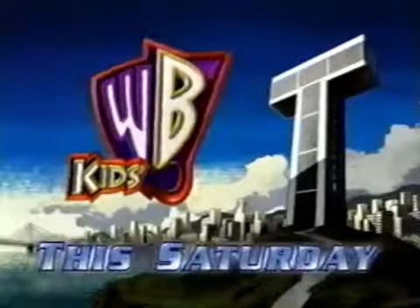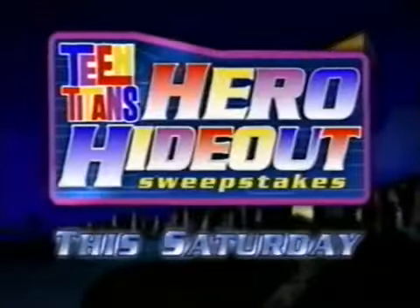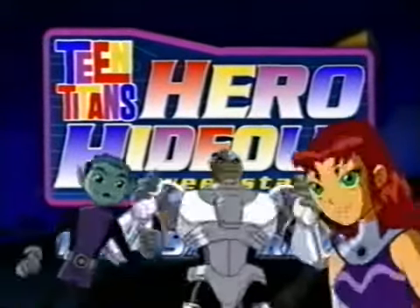So make sure you watch Kids WB this Saturday for your chance to win your very own hero hideout in the Teen Titan Hero Hideout Sweepstakes. Titans, go!